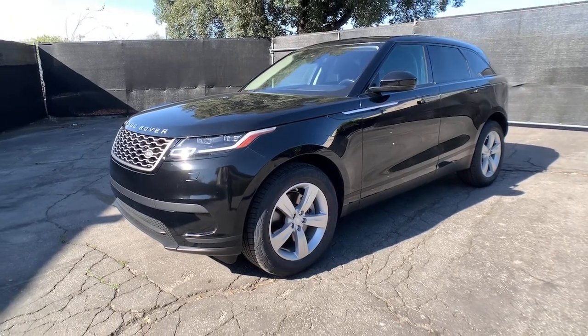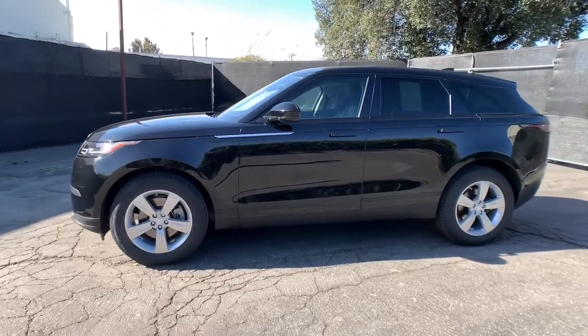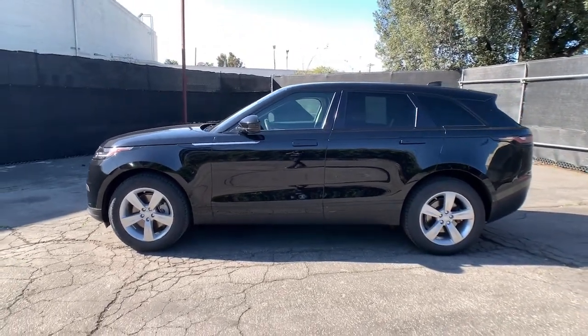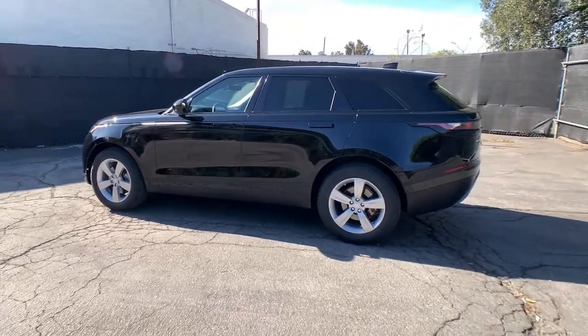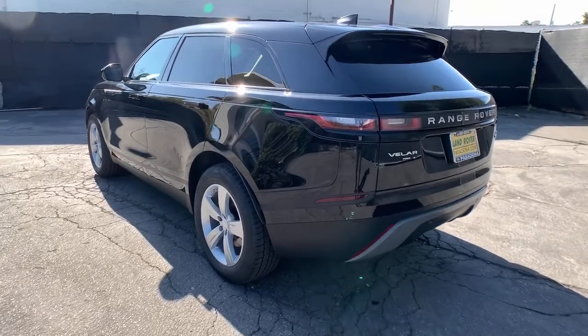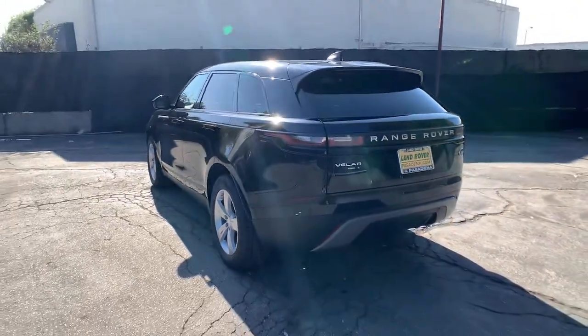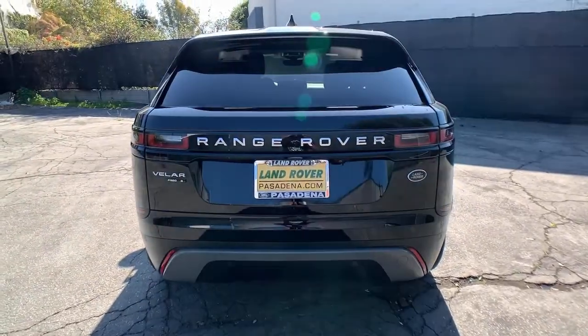Introducing the 2018 Land Rover Range Rover Velar. With less than 25,000 miles on the odometer, this vehicle provides excellent value. Get the features you need and the comfort and style you've been hoping for. This well-equipped vehicle is an excellent value and will help you make the most of every drive. All you need to do is relax and enjoy the ride.